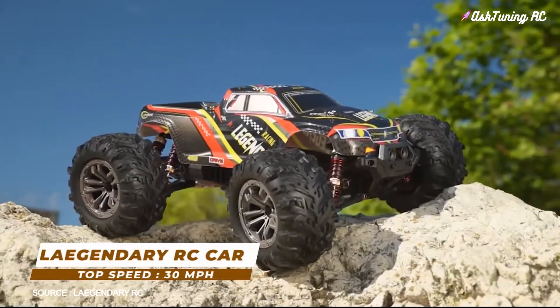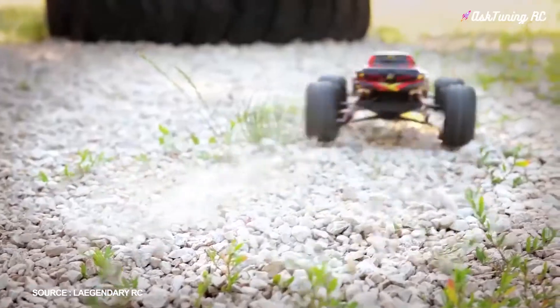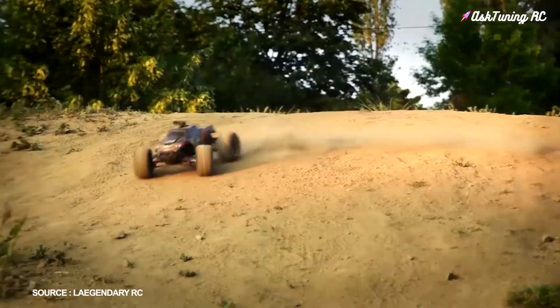Number 10: Legendary RC Car, top speed 30 miles per hour. The powerful brushed motor makes this legendary RC car super fast. With a top speed of 48 kilometers per hour, you won't be able to keep up on foot.